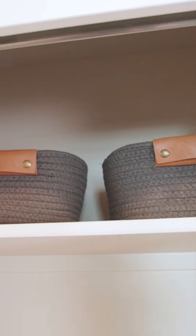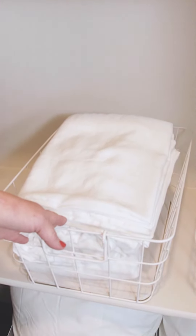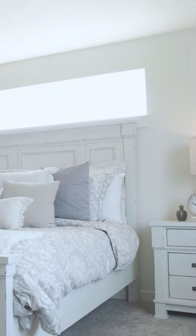Here we're demonstrating different storage options. You use the small baskets for your hand towels and wire baskets for different size sheet sets, and you can use the larger baskets for extra pillows and throws.